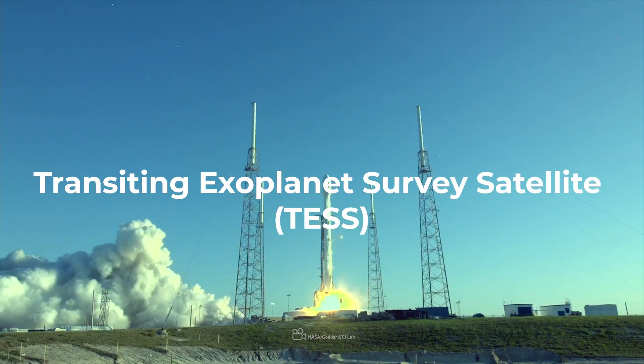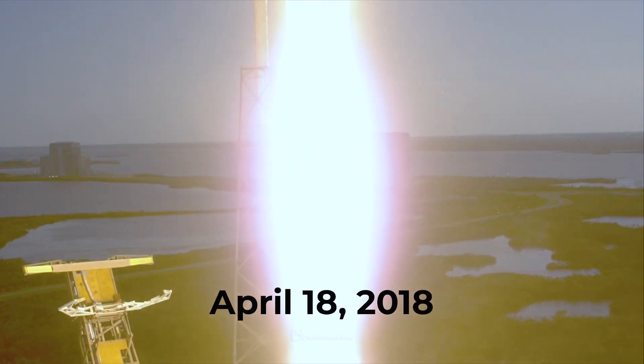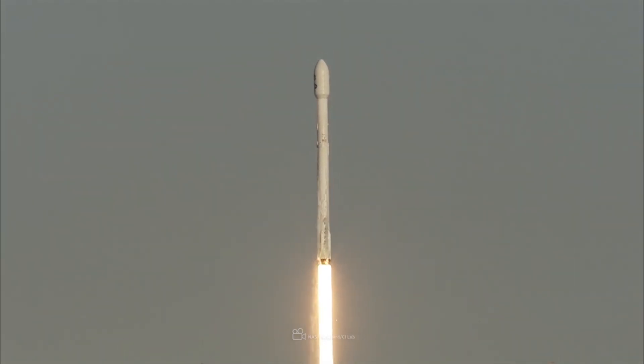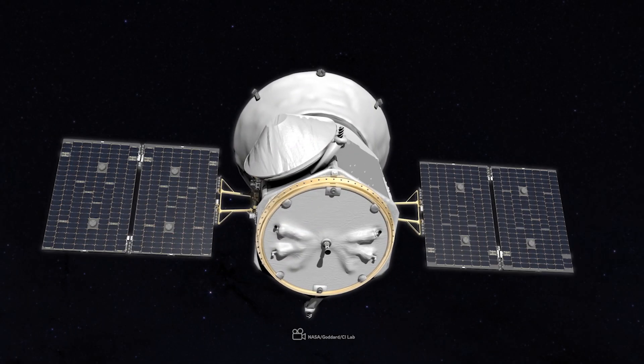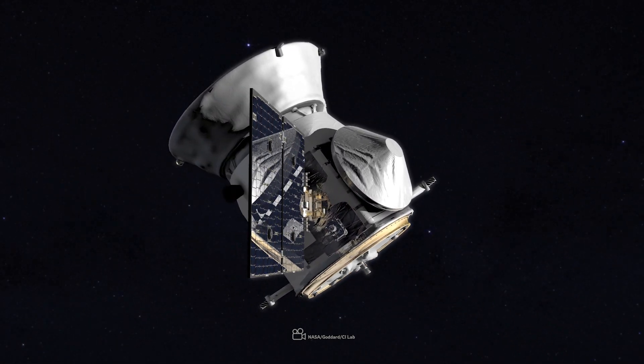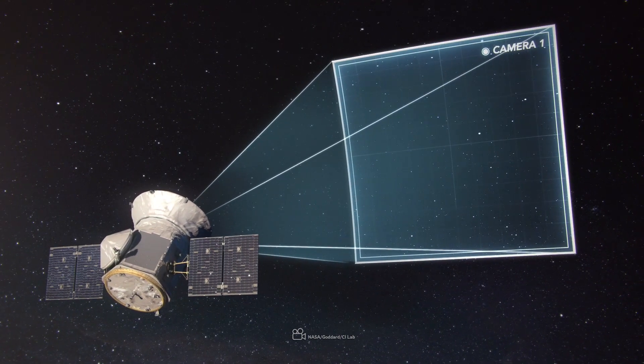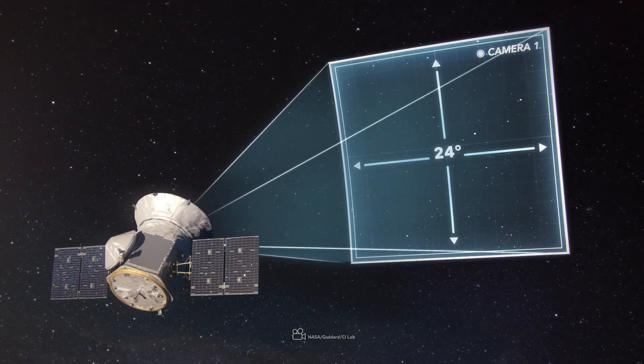The Transiting Exoplanet Survey Satellite, TESS, was launched into space on April 18, 2018, aboard a SpaceX Falcon 9 rocket. It's a special telescope that looks for planets outside our solar system, called exoplanets. TESS is the first of its kind, scanning the entire sky to find these distant worlds.